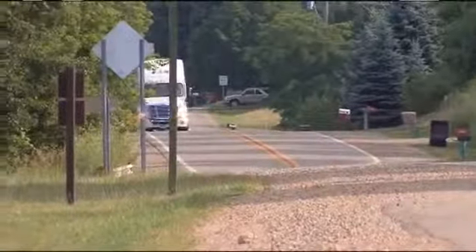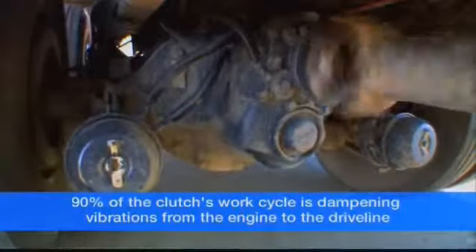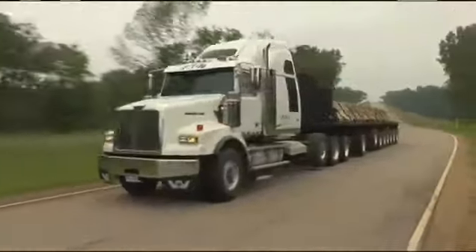Eton's clutch is much more than a torque transfer device. Actually, 90% of the clutch's work cycle is dampening vibrations from the engine to the driveline, providing the ultimate in driveline longevity, value, and safety.